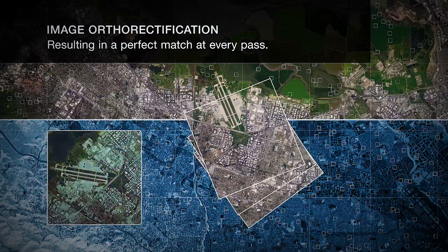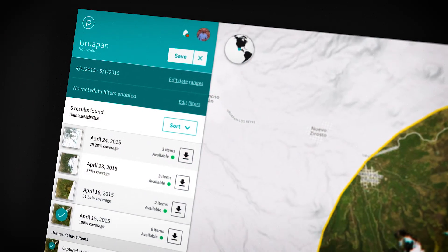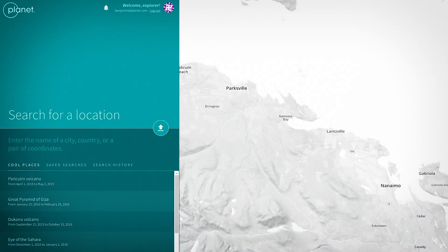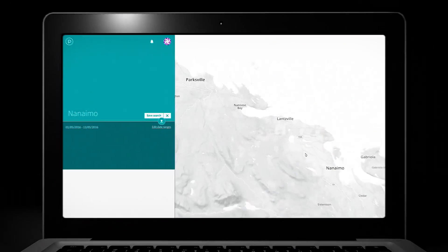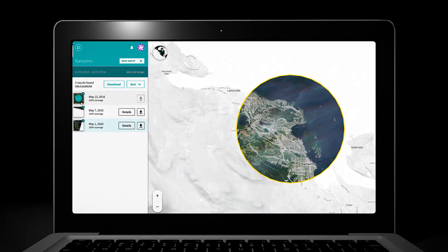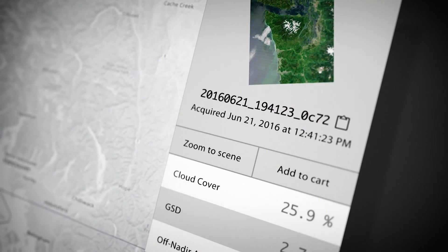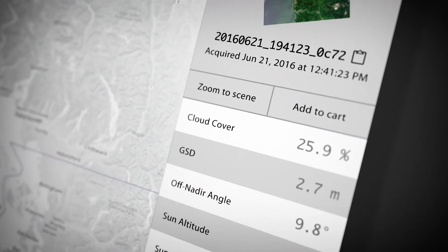Once all the processing is completed, all of our customers have access to the API, as well as a number of user interfaces we've developed on top of the API. The API is just an endpoint through which our customers can ask our servers: do you have imagery here? What's some metadata behind that imagery? And I would like to download that image.